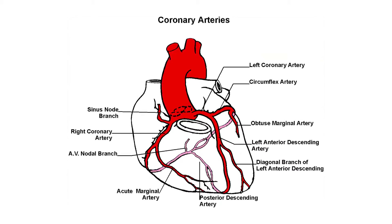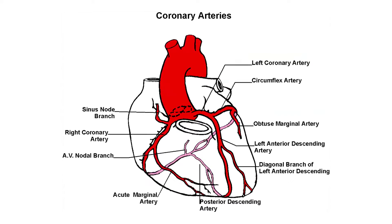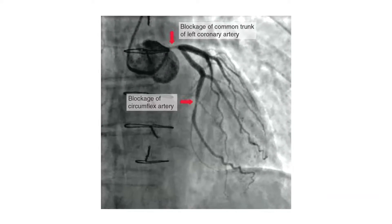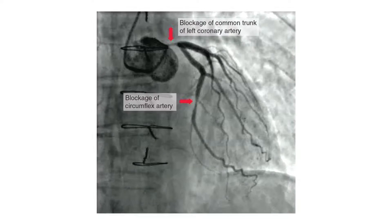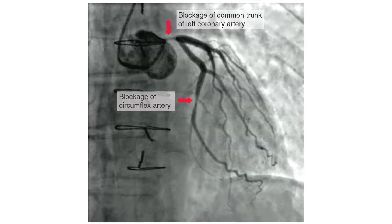Sometimes there can be deposits in these blood vessels — deposition of cholesterol and fat. When these deposits happen, they produce narrowing in the blood vessel. When these blood vessels get blocked, the blood supply to the heart will not be normal. So when a person walks for a distance, the heart requires more blood supply as the heart rate goes up. At that time, the blood vessel is not able to give enough blood supply, so they get chest pain — usually in the front of the chest on the left side — and it may radiate into the neck and onto the left side of the hand. This is called angina pectoris.